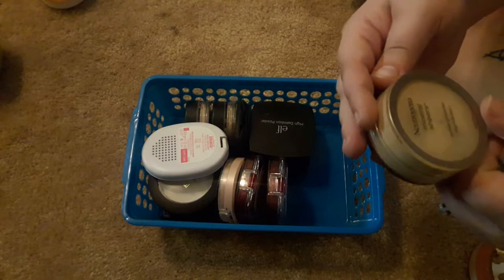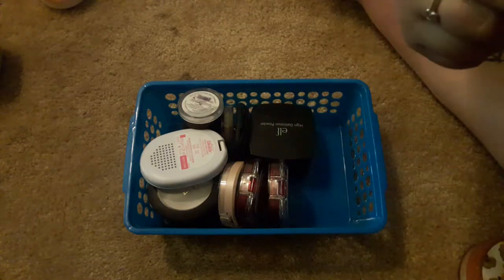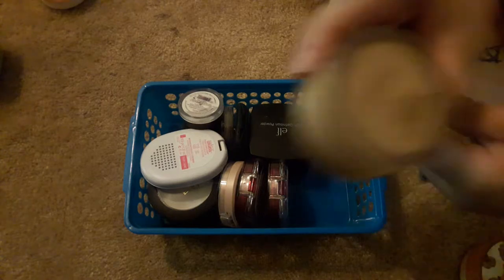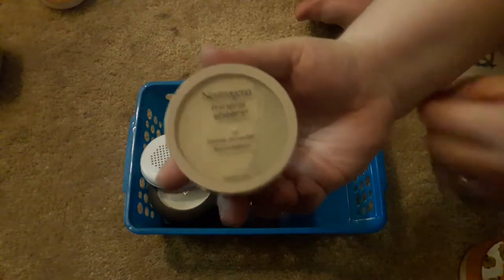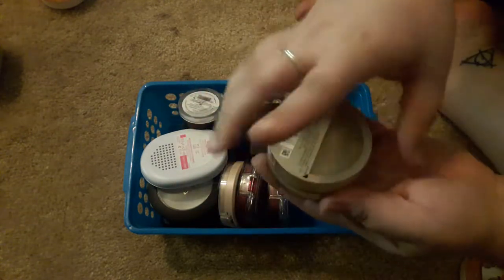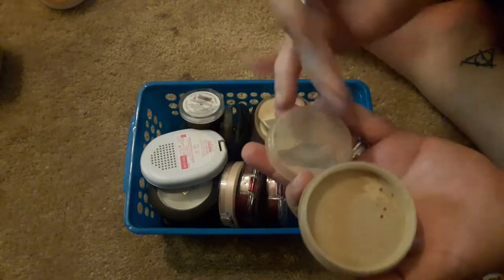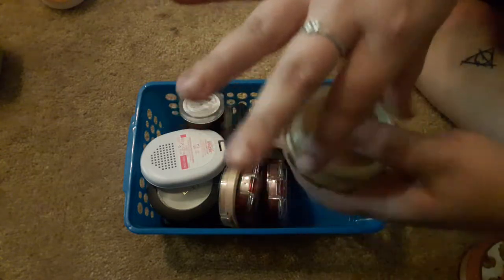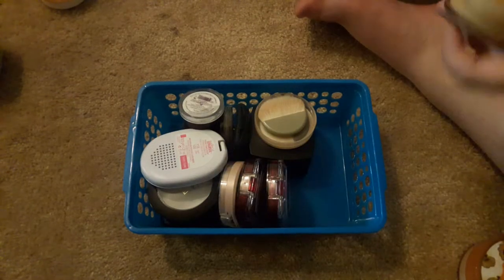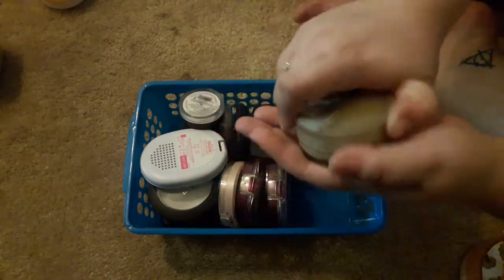I have the Neutrogena Mineral Shears Loose Powder Foundation in the shade Natural Beige. This is actually quite dark for me. I don't like the packaging on this because if you look at it, you would think one side is the top, but it is not — you open it from the other side. This is the only powder that actually works for me in the summer when I get a little more sun, so I'm holding on to that.